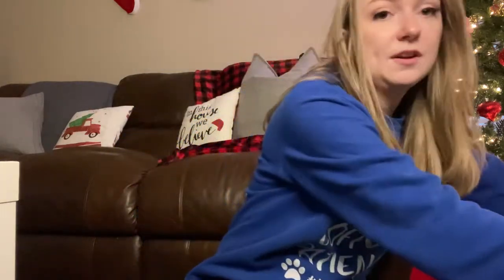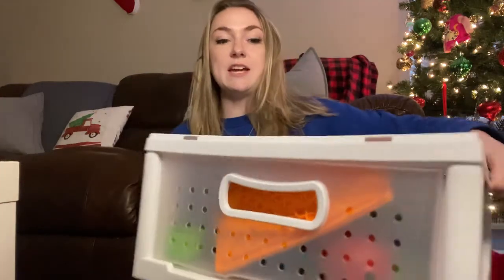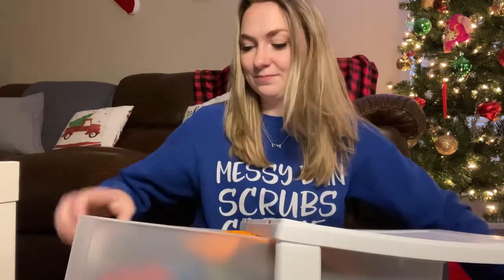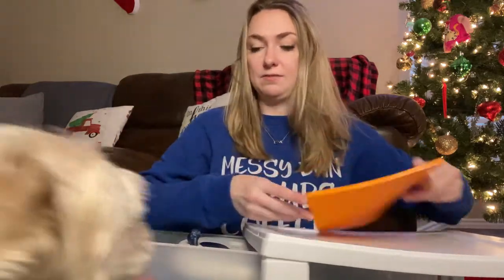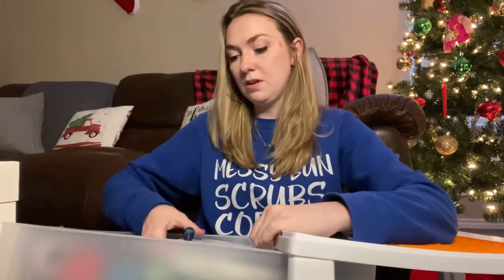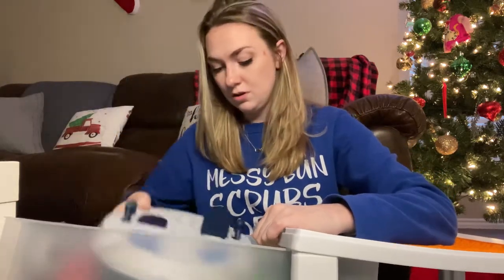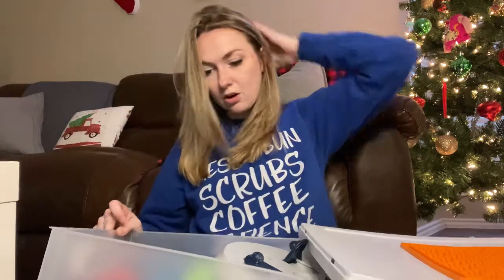The next thing I have is all their food puzzles. I keep them in a little Sterilite container in the drawer. It's a little finicky sometimes but it comes out. This has their treat puzzles and enrichment stuff — a snuffle mat, their combs, a couple of actual puzzles, treat balls, and some Kong-type toys in the back.